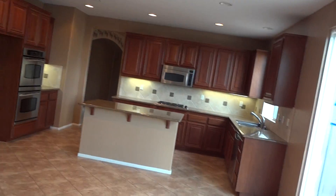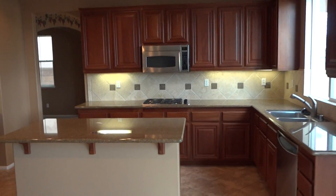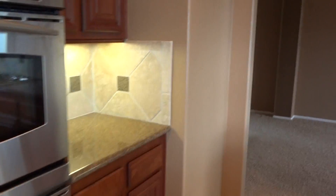Now aside from that we have a large kitchen with granite countertops, cherry — something that looks like cherry cabinets — and stainless steel appliances of course.